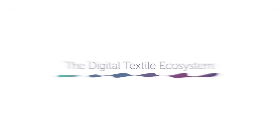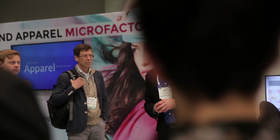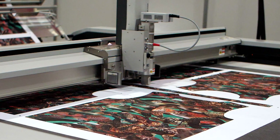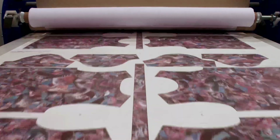Welcome to the world of EFI. For over 25 years, EFI has revolutionized the way imaging is processed, driving the transformation from analog to digital with innovative technology that makes the transition easy and profitable.